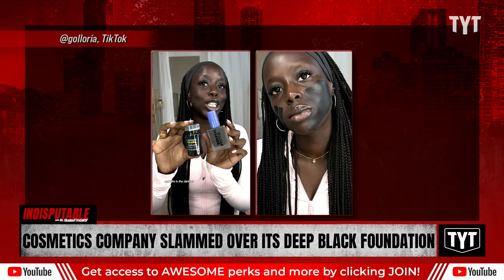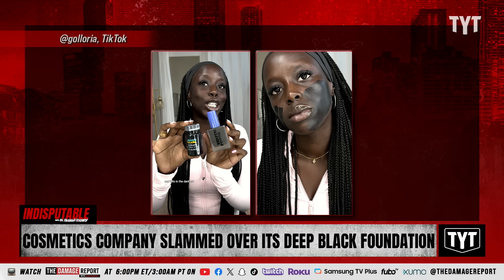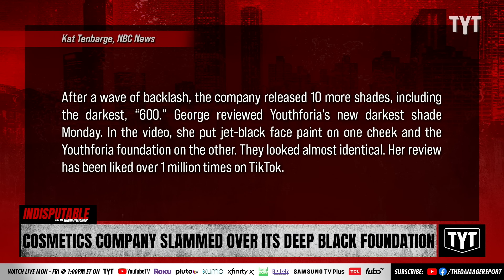Golloria George, a Black beauty creator with over 1.4 million TikTok followers, first reviewed Youthforia's Date Night Skin Tint Serum last year after the brand released 15 shades. She complained that the original set of shades did not match her skin and was not inclusive. After a wave of backlash, the company released 10 more shades, including the darkest shade 600. George reviewed Youthforia's new darkest shade, put jet black face paint on one cheek and the Youthforia Foundation on the other — it looked almost identical. Her review has been liked over a million times and continues to grow.